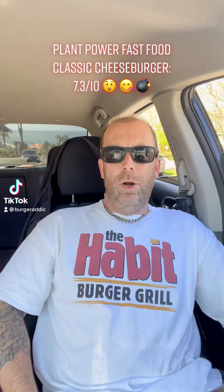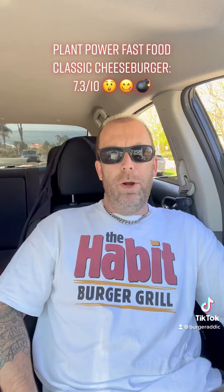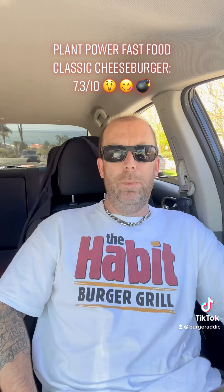What's happening everybody? Burger Addict, Saturday, amazing day in San Diego. We're up here in Ocean Beach about to do a wedding, gotta eat first, doing another burger review for you guys.